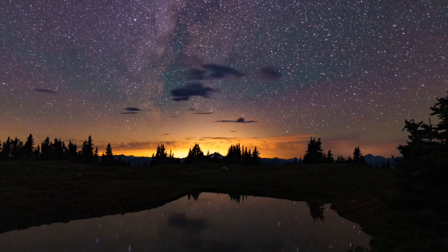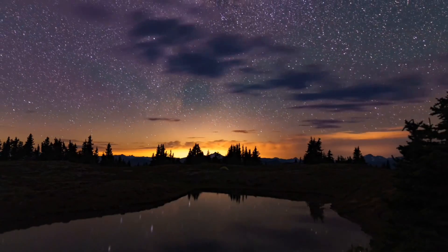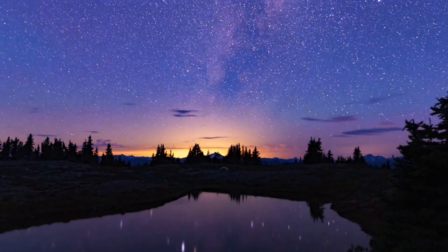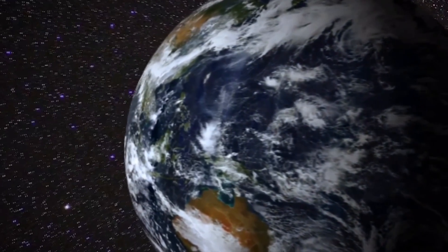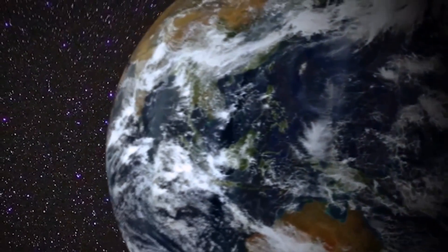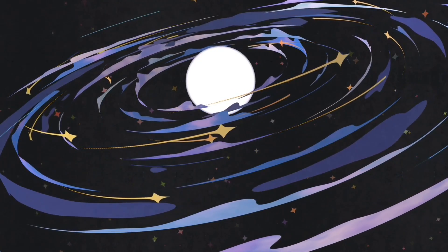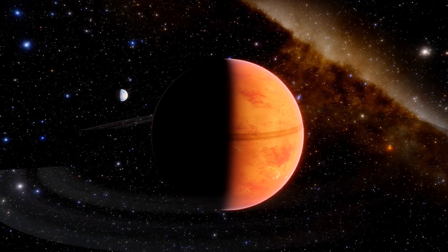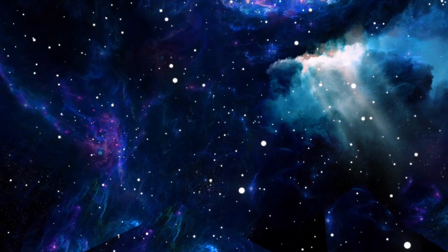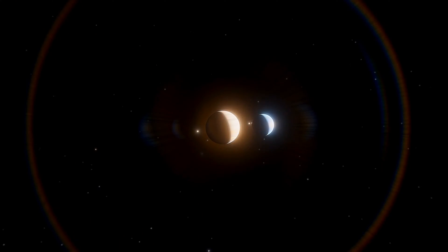Jupiter, the largest planet in our solar system, has long been known to have a large number of moons. However, in recent years new discoveries have revealed even more moons orbiting Jupiter, including small moonlets believed to be pieces of larger moons shattered due to collisions. The discovery of these moonlets has provided valuable information about the formation and evolution of Jupiter's moons and the dynamics of the Jovian system, as well as insight into the impact that collisions can have on the formation and evolution of planetary systems in general.